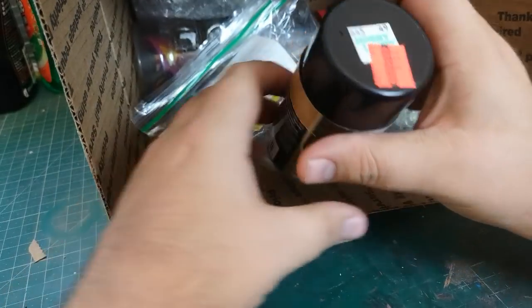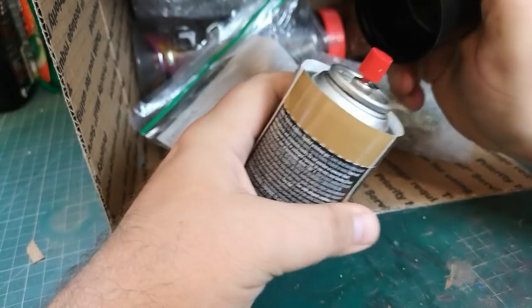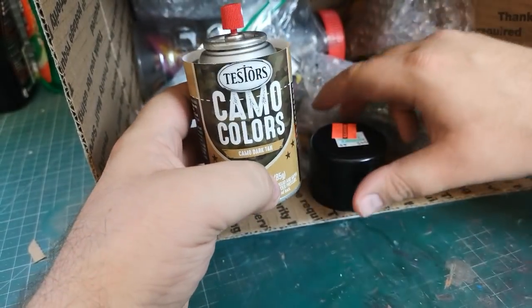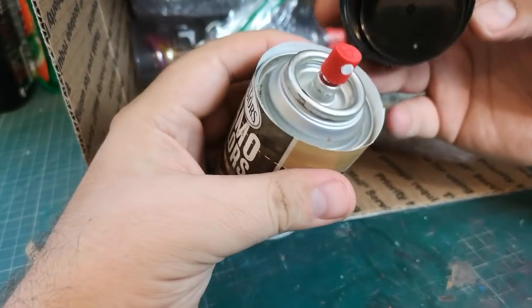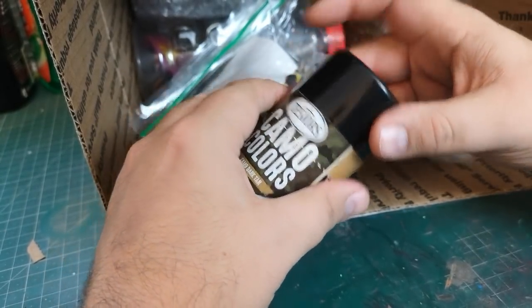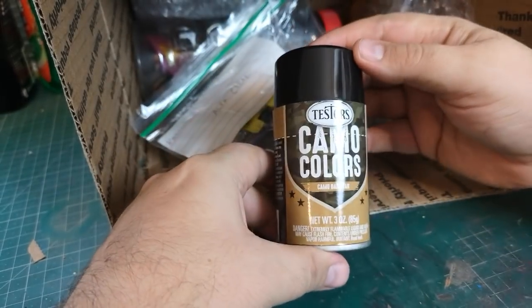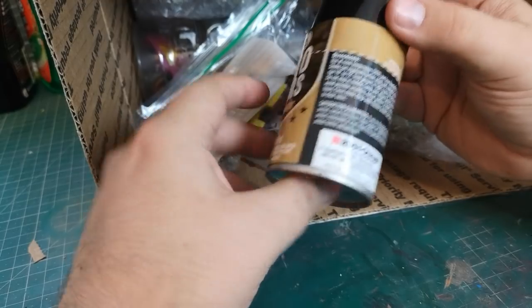Camo colours — oh wicked! We've got some spray paint here — camo dark tan, Testers. I have — we don't get Testers in the UK, and so therefore I've never used it. That would be really interesting to use.